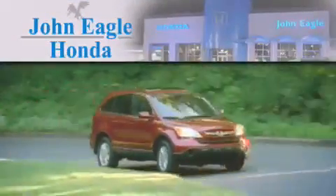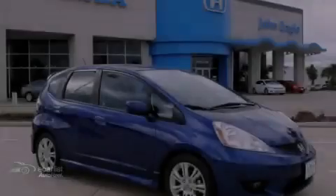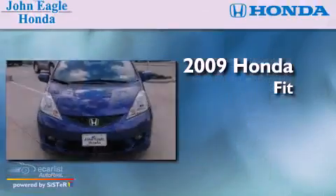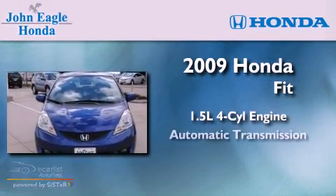Another fine vehicle offered by John Eagle Honda of Houston. This is a certified pre-owned 2009 Honda Fit. It has a 1.5-liter four-cylinder engine and an automatic transmission.